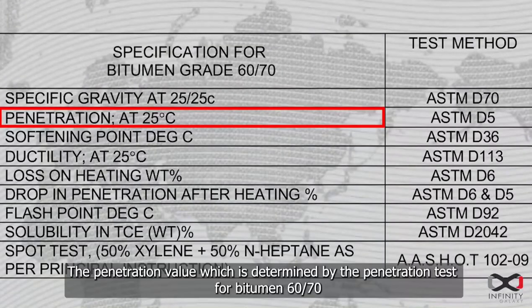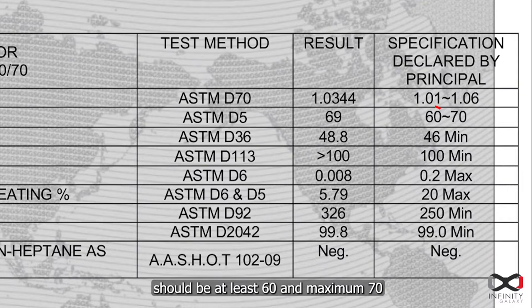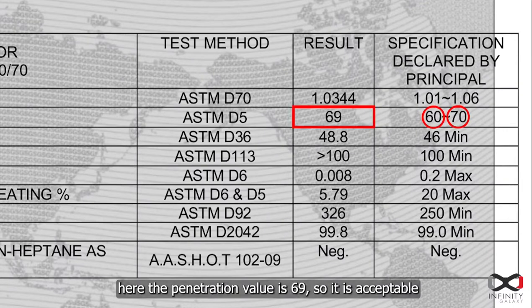The penetration value, which is determined by the penetration test for bitumen 60/70, should be at least 60 and maximum 70. Here the penetration value is 69, so it is acceptable.